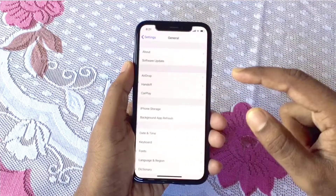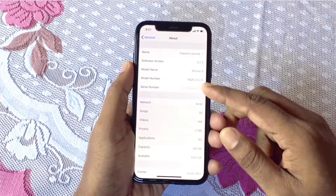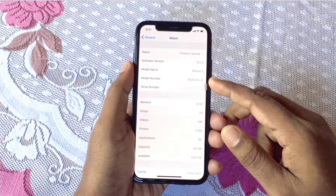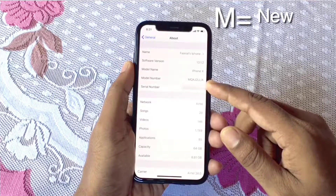First, go to Settings, then go to General and About. Here you can see the iPhone model number. This model number starts with M.